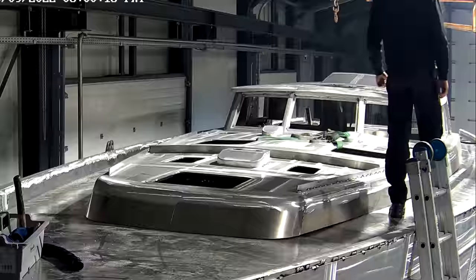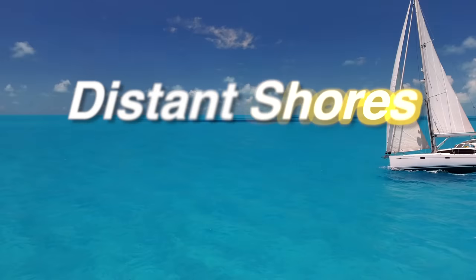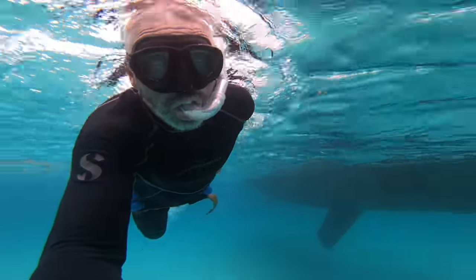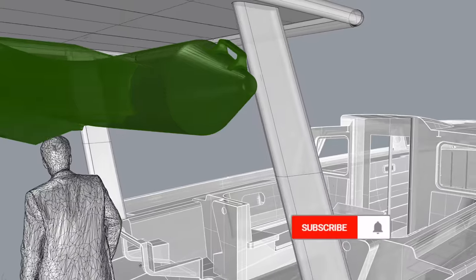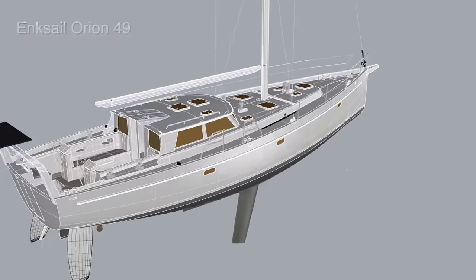This time on Distant Shores, we update you on the build of our 49-foot aluminum expedition sailboat and answer some of the questions we've had about the project. We're Cheryl and Paul Shard, hosts of the Distant Shores Sailing Adventure TV series. We've been cruising and living aboard for 33 years, documenting the sailing lifestyle. Join us for the building of our fifth boat, a custom aluminum Orion 49.